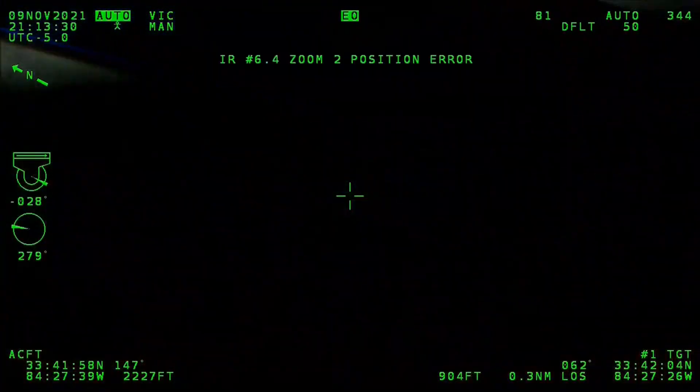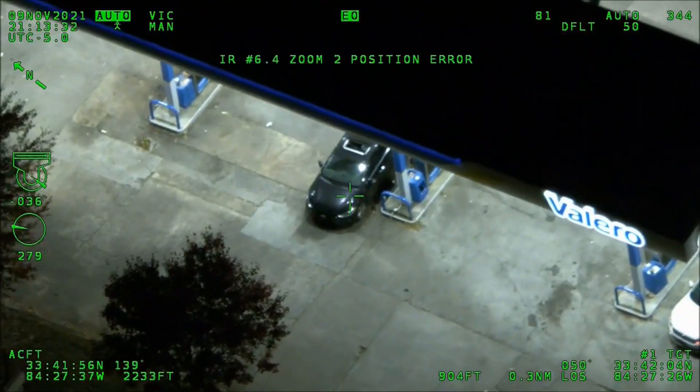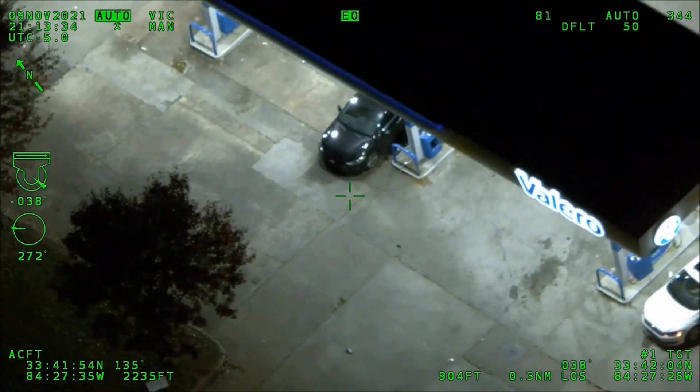On Zone 4, I believe we have a Code 19 — Black Hyundai Elantra. Tom, Adam, King are the first three.